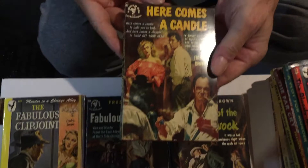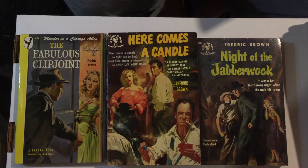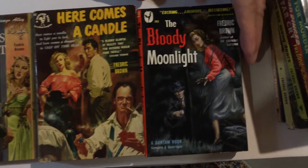Next book is Here Comes a Candle, another Bantam. The next book that we're going to look at is The Bloody Moonlight, Bantam 703, from 1953.